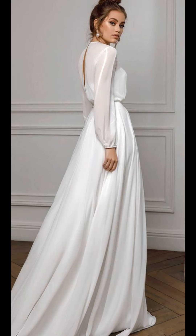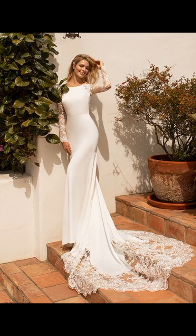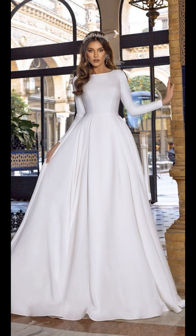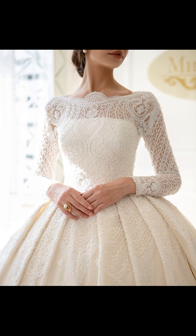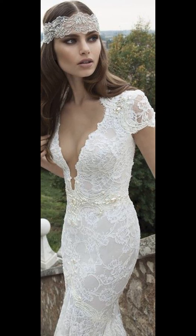Every bride deserves to find a dress that fits perfectly. The inclusivity of available dress styles spans a range of sizes to celebrate every beautiful body shape. And if you can't find your exact dream dress, many designers offer customization, allowing your originality to shine through with a bespoke dress and creating a one-of-a-kind gown adorned with beautiful beading and dedicated embroidery.